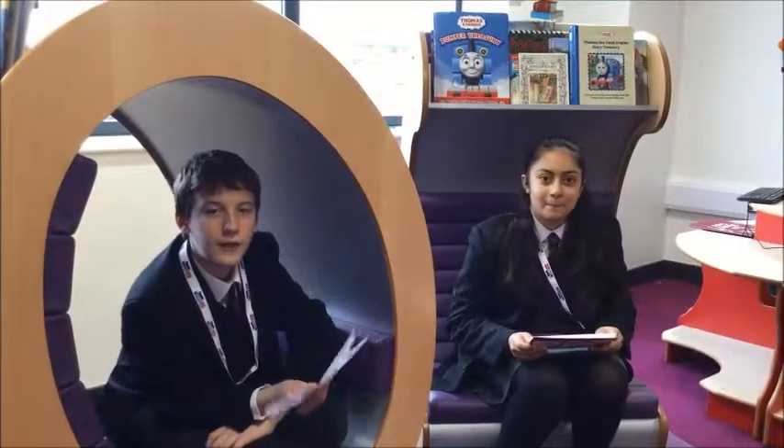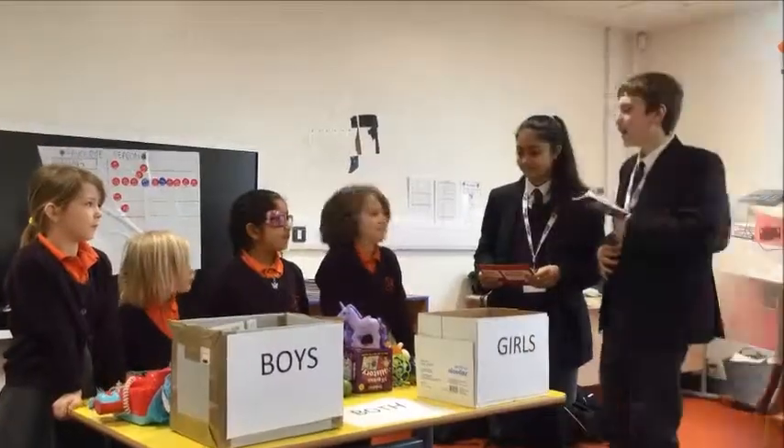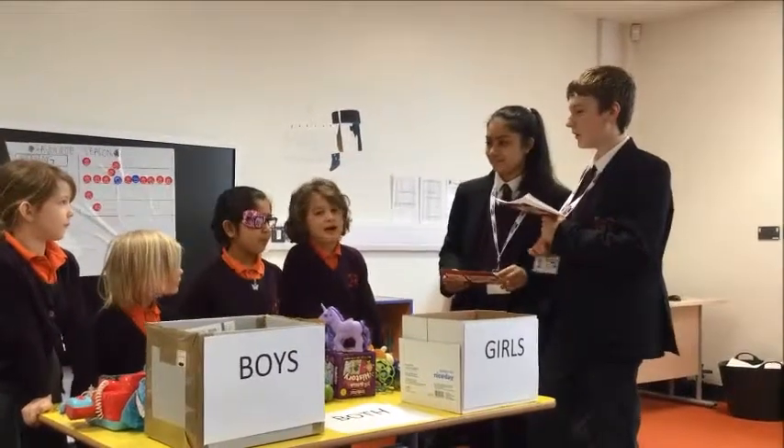Hello, my name is Nikita and I'm Frankie, and today we will be your reporters on girls and boys toys. Hi, my name is Frankie. Hi, I'm Nikita. What are your names?